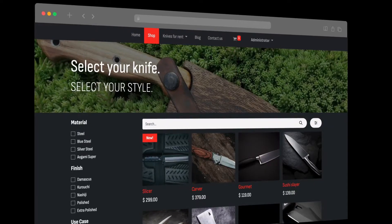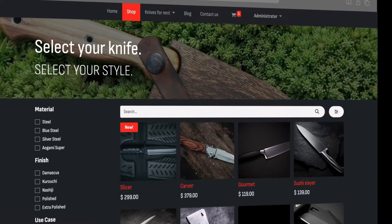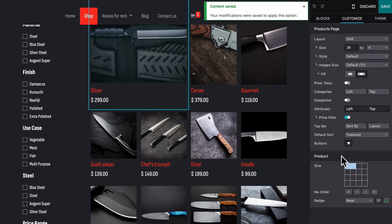Meet our newest additions: the slicer and the carver, knives made especially for adventurers. Since they are new products, let's make them stand out.